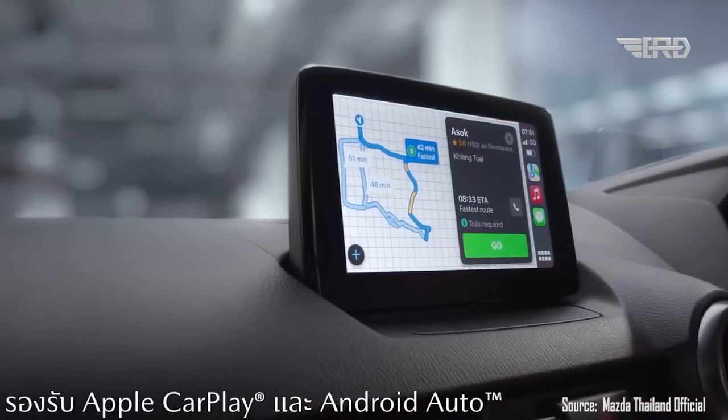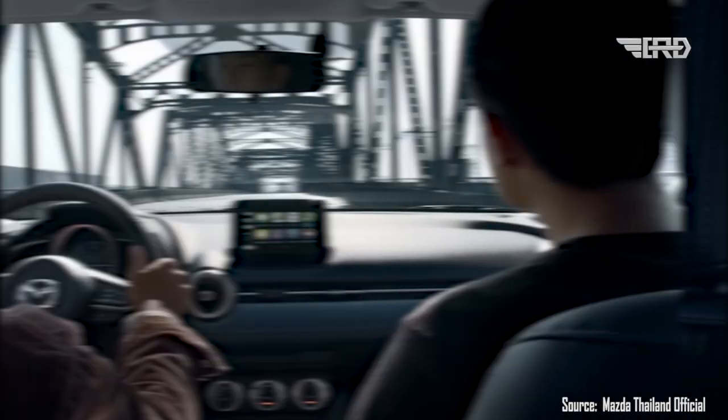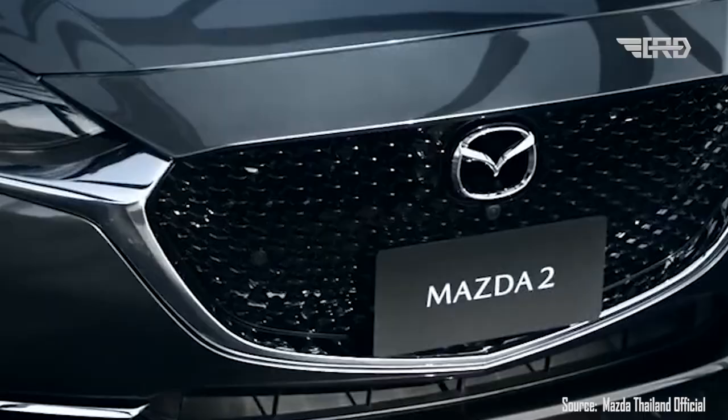The Mazda 2 brings a larger 8.0-inch infotainment screen, new black seats with red accents for sport trims, and new trimmings finished in either mirror black, pure white, or mint, depending on the selected exterior shade.